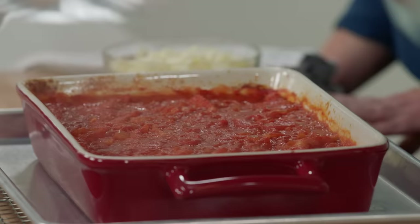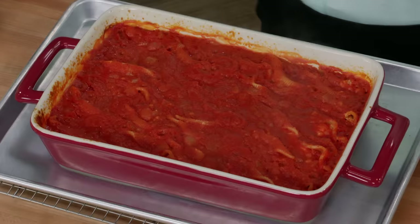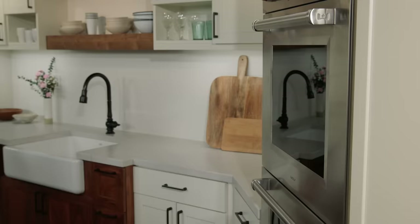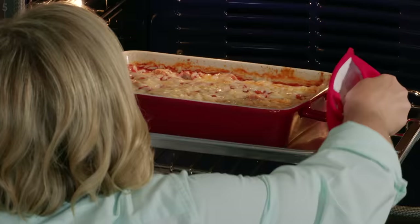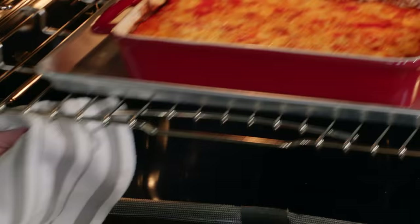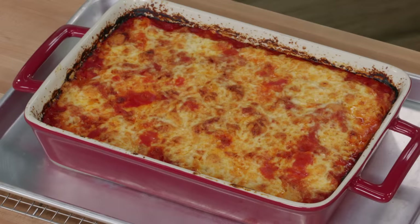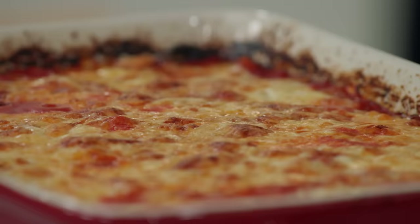After 45 minutes, we'll peek under the foil — you can see it's still bubbling around the edges. Now we add eight ounces of shredded fontina, which will melt over the top and look gorgeous and melty with a little browning. This goes back into the oven, uncovered, at 400 degrees on the middle rack for another 15 minutes until the fontina has melted and begun to brown. After that, let the dish cool for about 25 minutes before serving.